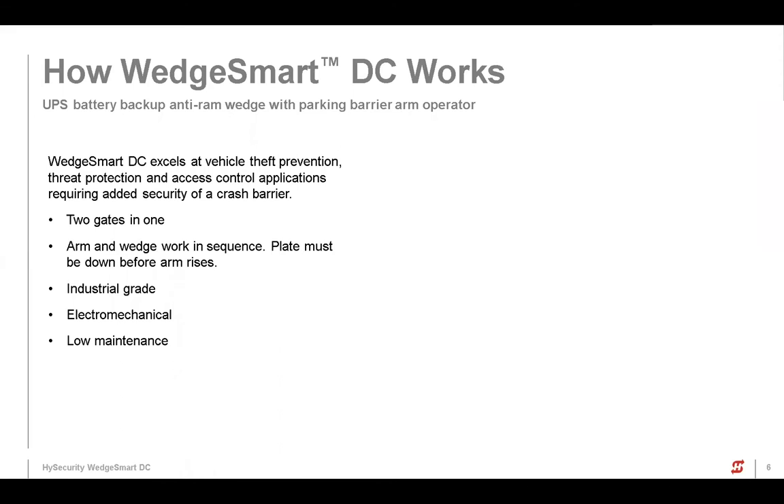As with all of our stuff, it's a lot of industrial grade components. Another neat thing about how this functions is that it's not powered in the down position — it's basically resting. A lot of barriers in this market segment are powered when they're in a down position so they work less hard to pull up. This doesn't have to do that. It's resting when it's in the down position, so it's not under power all the time, making it lower maintenance and giving it a longer life.